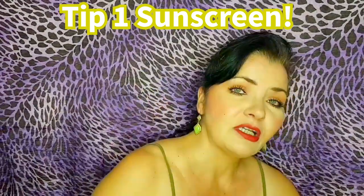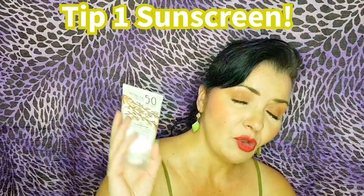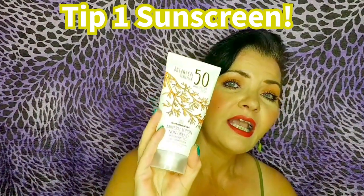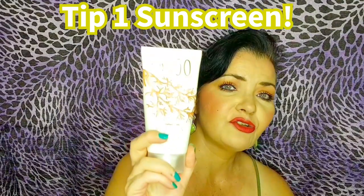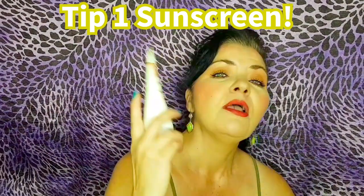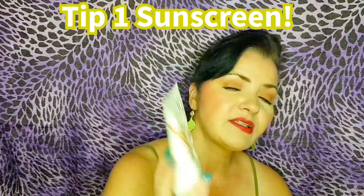Tip number one is sunscreen. Use a good mineral sunblock. This one is Australian Gold SPF 50 — it's an antioxidant, anti-aging sunscreen. It's full of goodies such as kakadu plum extract, which is vitamin C, squalane, shea butter, and many different benefits. I do have a video on this, but make sure you're using high sun protection.